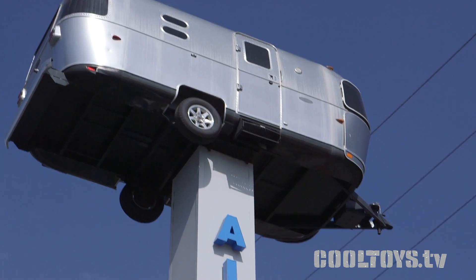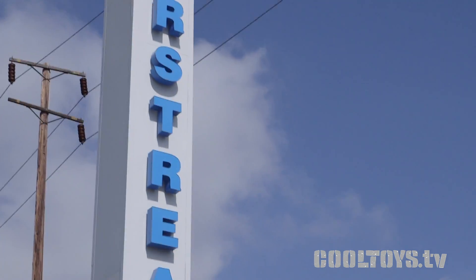One of the problems is the Jeep JK does not have a lot of towing capacity, so we're looking at a very small compact Airstream — they've got to cram a lot of stuff into it. We went out to Airstream of Orange County and they took us through several different Airstreams. We're going to look through them and decide if it's a cool toy.